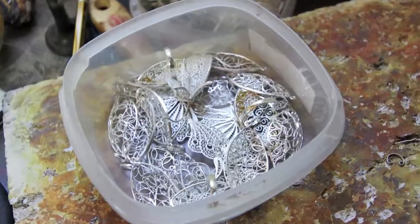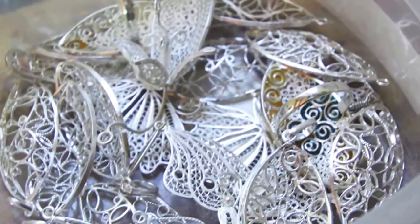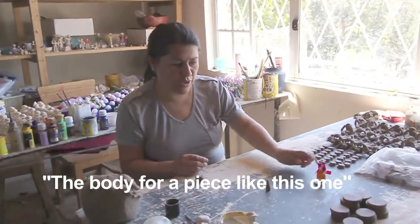The result is beautiful jewelry for an incredibly low price. Also in Chordelague, we visited Mr. Fernando, famous for making miniature ceramic folkloric figurines.